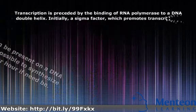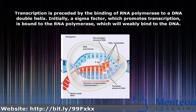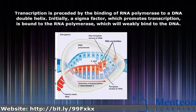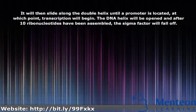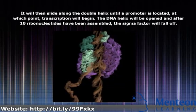Transcription is preceded by the binding of RNA polymerase to a DNA double helix. Initially, a sigma factor, which promotes transcription, is bound to the RNA polymerase, which will weakly bind to the DNA. It will then slide along the double helix until a promoter is located, at which point transcription will begin.